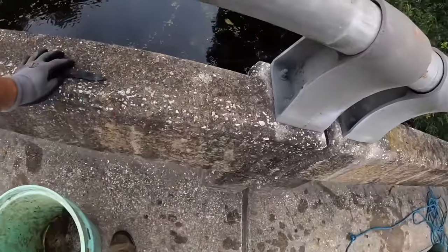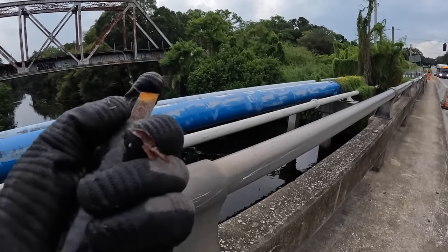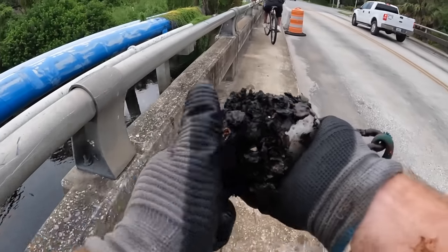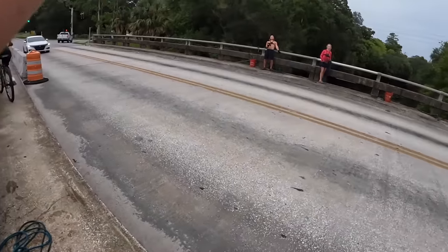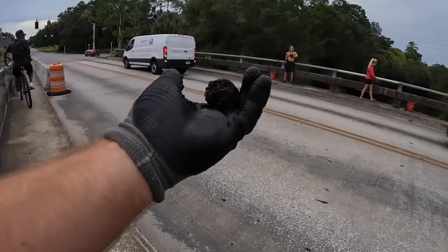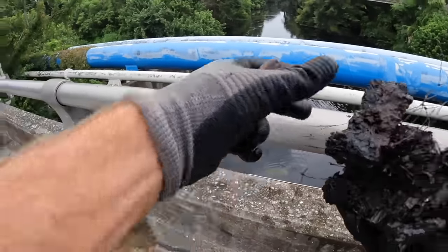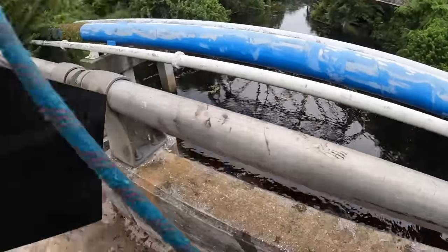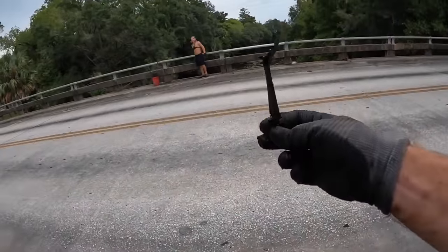Somebody left their homemade prison shank — or homemade chisel. Got the cylinder off a revolver, let's go! What do you got? Check out the fishing lure. It was a safe — they smoked the spoon so much it's completely gone.